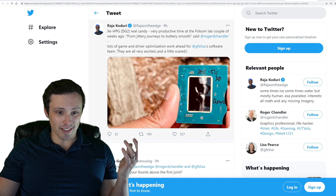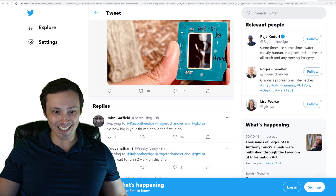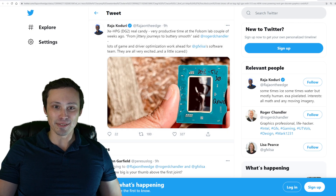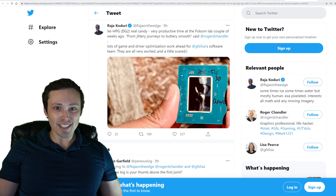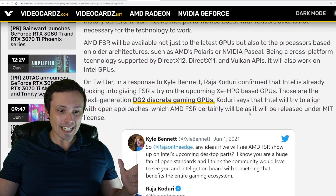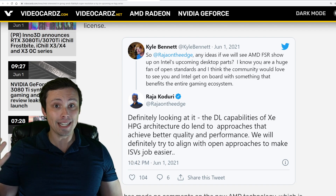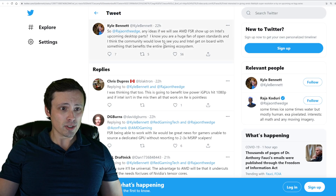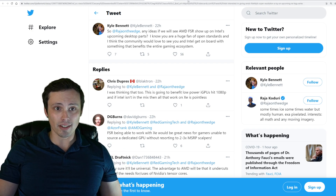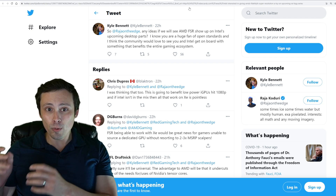Somebody's trying to get an exact die size estimate from a thumb in the image — asking the real questions on Twitter. On what we actually know: I've got a VideoCardz article I'll link, which mentions they were asked about whether they would support AMD's FSR tech. It sounds like Intel is open to supporting FSR and open standards, which is cool. But how will this thing actually perform, what's its price point, and when is it going to launch?